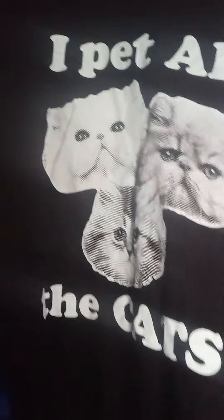I pet all the cats. I thought this was cute — isn't this cute? Look at it.